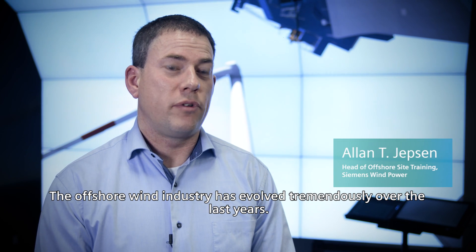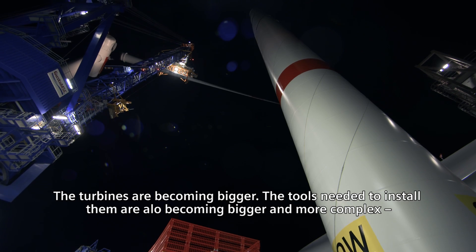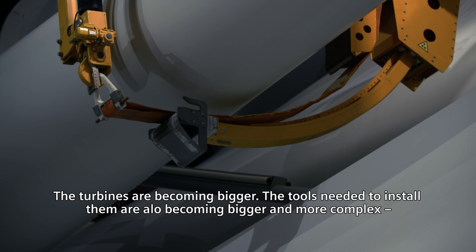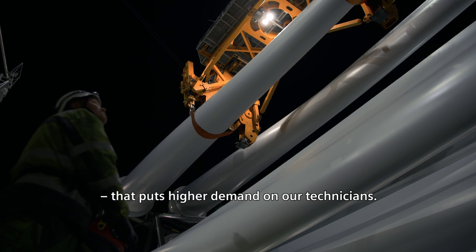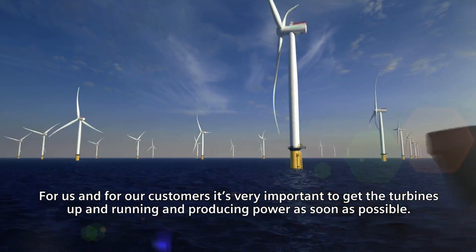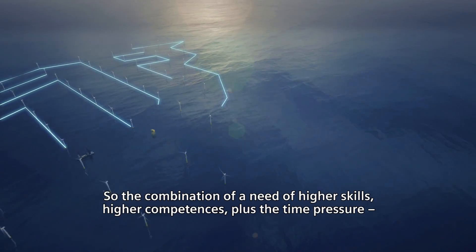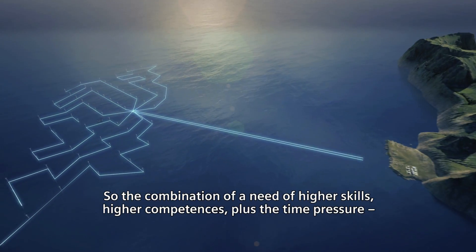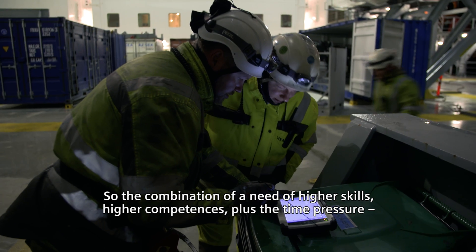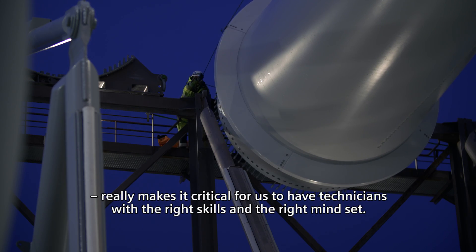The offshore wind industry has evolved tremendously over the last years. The turbines are becoming bigger, and the tools needed to install them are also becoming bigger and more complex. It puts higher demand on our technicians. For us and for the customers it's very important to get the turbine up and running, producing power as soon as possible. So the combination of a need for higher skills, higher competences, plus the time pressure really makes it critical for us to have technicians with the right skills and the right mindset.